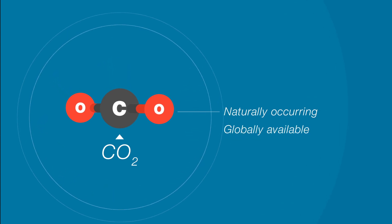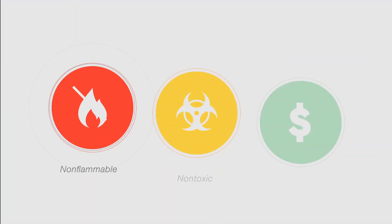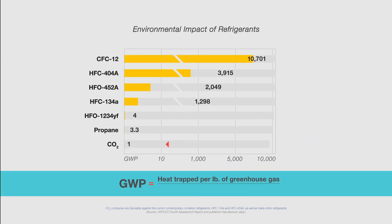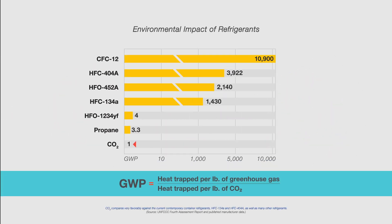CO2 is naturally occurring and globally available, with a long and successful track record of safe, reliable use. It's non-flammable, non-toxic, less expensive, and has a GWP of only one — thousands of times lower than HFC refrigerants.